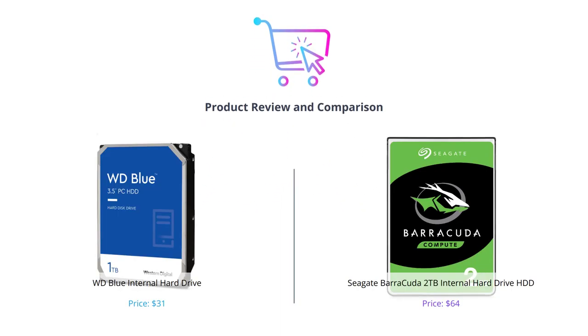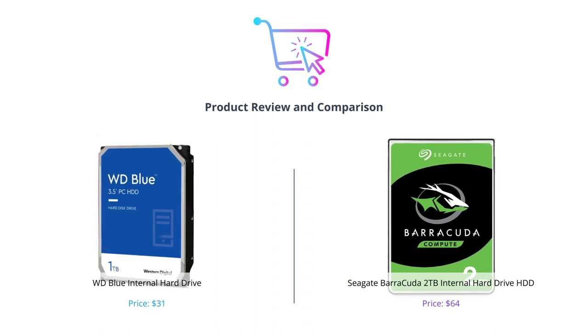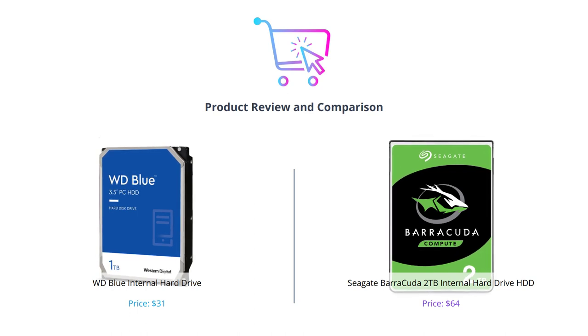Hello and welcome to our video comparing the WD Blue internal hard drive and the Seagate Barracuda 2TB internal hard drive HDD. If you're in the market for a new internal hard drive, you won't want to miss our review.